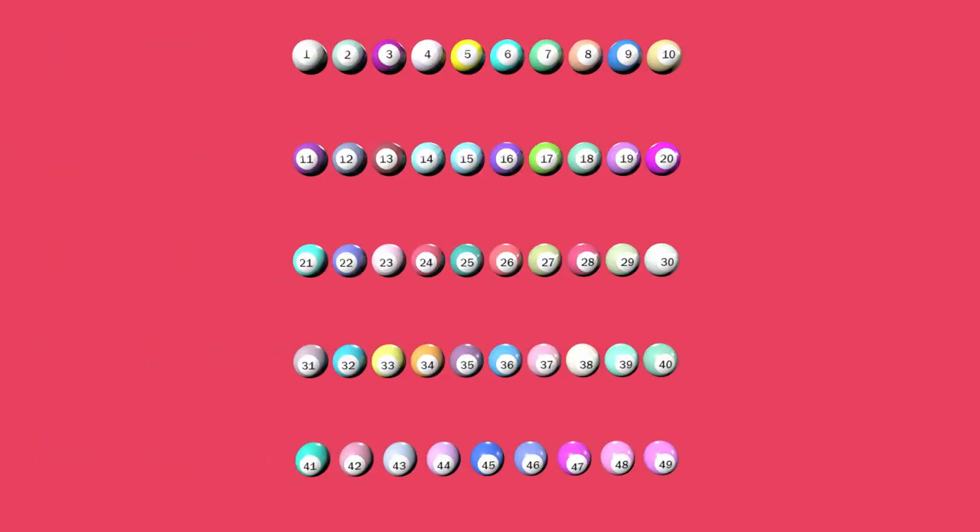The numbers on the balls are natural, and the biggest is 49. Therefore we have a number with two figures at most, no matter what — meaning that a number with two figures will be drawn at the first extraction too, the event being assured, with the probability being 1.